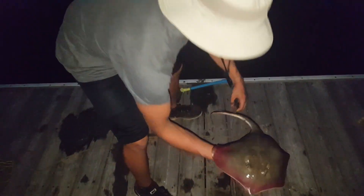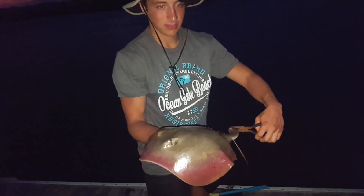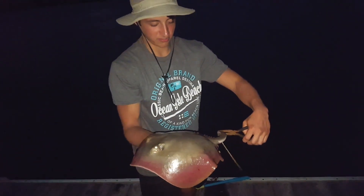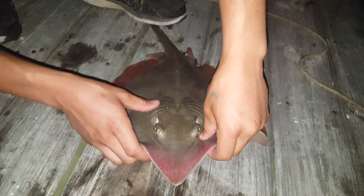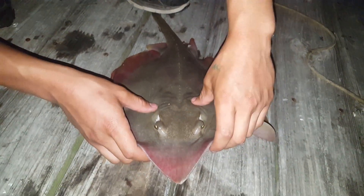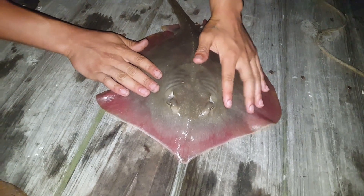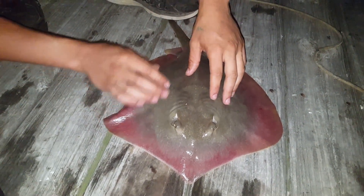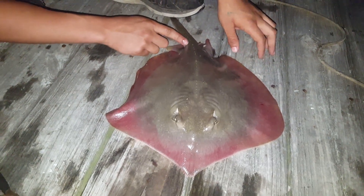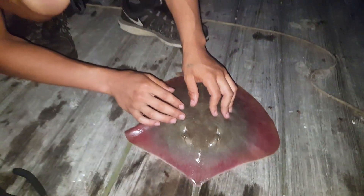Atlantic rays are some of the most odd-looking critters on the planet. With an oddly shaped body and alien-looking eyes, these incredible predators possess some of the coolest creature features in the world. The ray's spade-shaped, flattened body creates a hydrodynamic form which easily and efficiently glides through the water. Eyes situated on the dorsal part of the body allow the animal to look for prey with a wide range of vision while remaining camouflaged on the ocean floor.